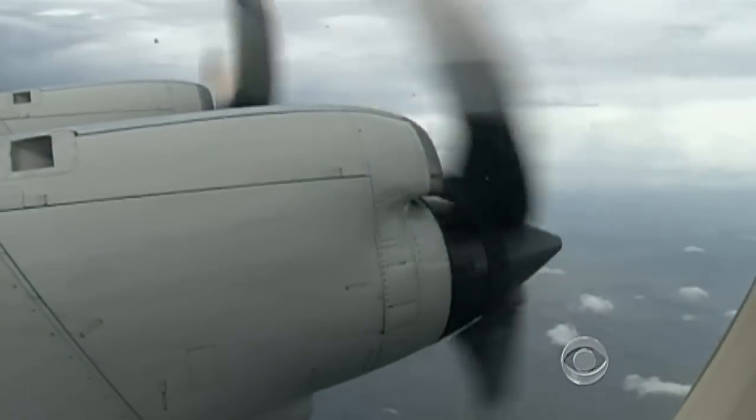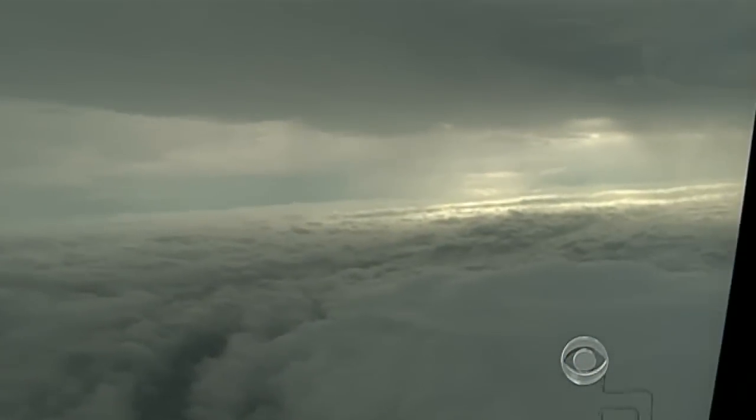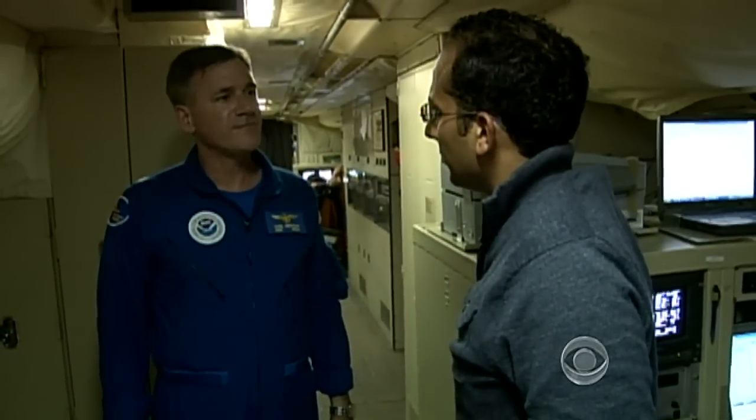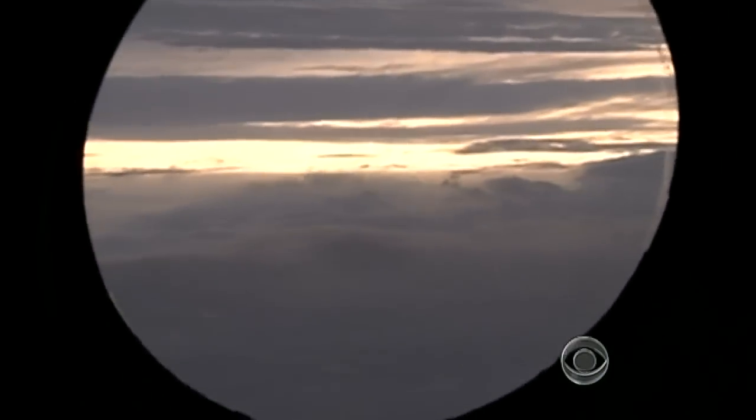A hurricane hunter flies into Irene every day. We intercepted the storm as it moved along Florida's coast. Carl Newman is the commander. To get to the eye, we basically cut a straight path. We stay low. We punch through at low altitudes.